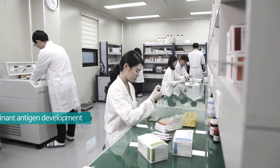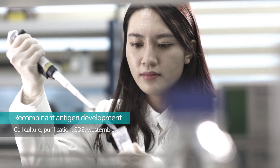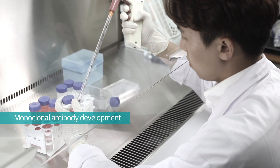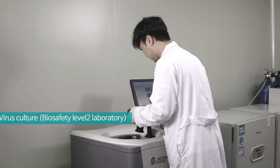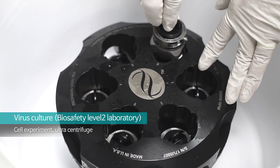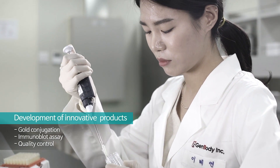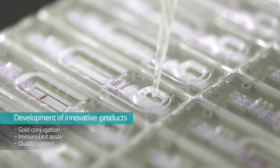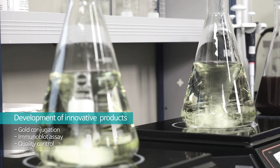More than 50% of the employees at Genbody develop in-house diagnostic reagents. With systematic HR, Genbody develops recombinant antigens and monoclonal antibodies. Our facility is registered as a biosafety level 2 laboratory. Top quality and innovative products come from our motivation towards perfection, leading us to provide various kinds of diagnostic methods to the market.